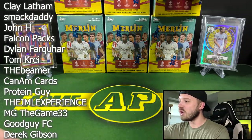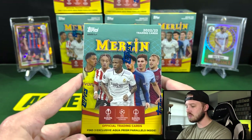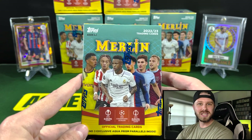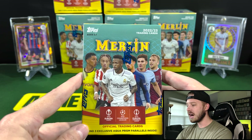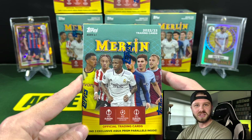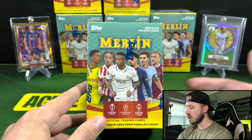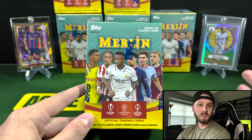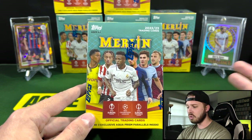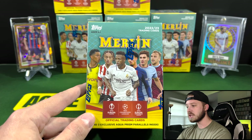Today we have 2022-23 Merlin Soccer — these are the Value Boxes, or the Blaster Boxes, whatever you want to call them. The Merlin Value Boxes are some of the best retail products that you can buy for any sport. These were amazing last year. They're really good again this year, and just a really fun product overall. What makes this product so good? First of all, it's only $25 on Target's website, and it's all chrome stock. The cards feel very premium, and for an all-chrome-stock product to be in retail and only cost $25 is pretty incredible.